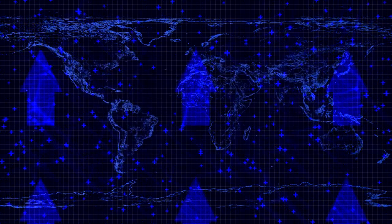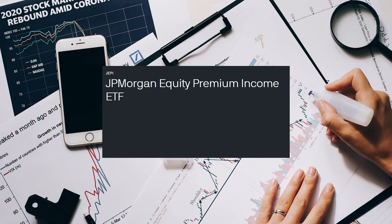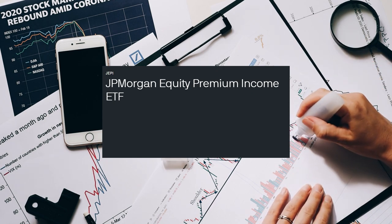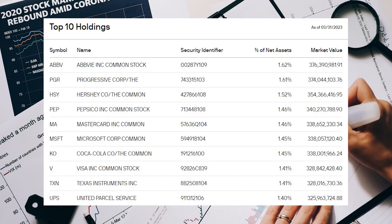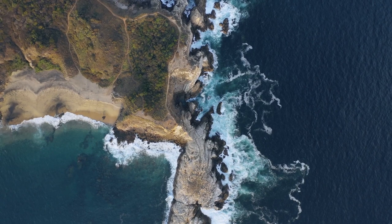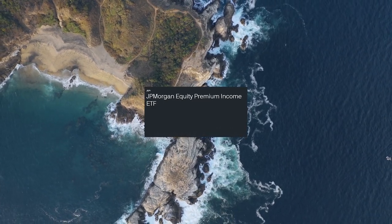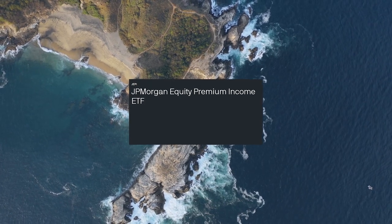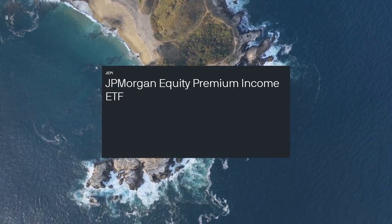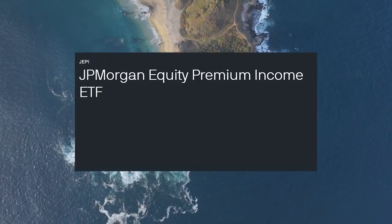Now that we know a little bit about what QYield is and how the fund works, let's talk about JP Morgan's JEPI fund and see how that fund works. The JP Morgan Equity Premium Income ETF, known as JEPI, is an exchange-traded fund that seeks to provide investors with equity-like returns with less volatility and higher income than the overall equity markets. Unlike QYield, this fund invests in a diversified portfolio of stocks that can change on an ongoing basis, and writes covered call options on a portion of these stocks to generate income. In addition to the income generated from the covered call options, JEPI may also invest in fixed income securities and other income-generating instruments to further enhance the amount of income generated, which also helps contribute to the monthly dividends paid to investors.